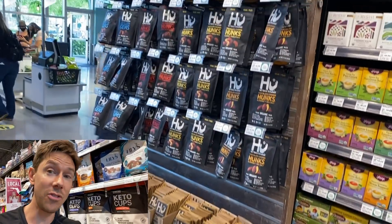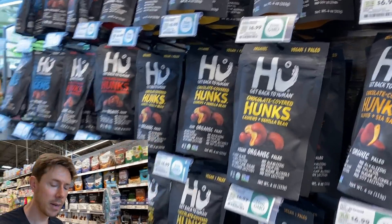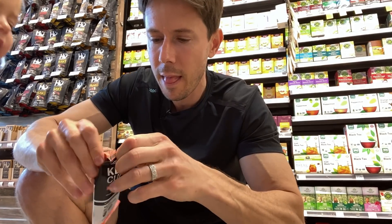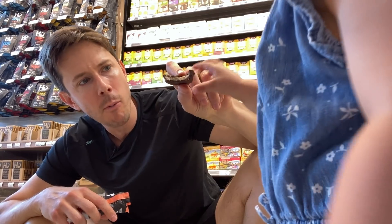I also love the Hue chocolate. These are not keto — these are paleo. These hunks are absolutely fantastic. Rose wants a little snack. So darn good.